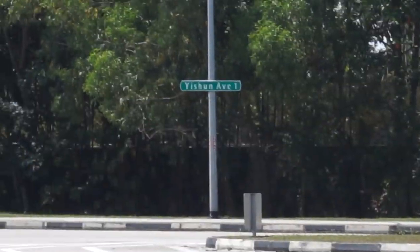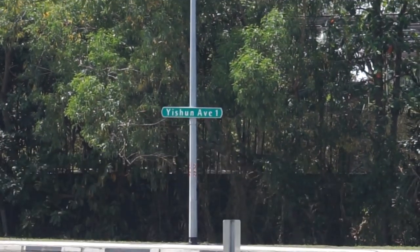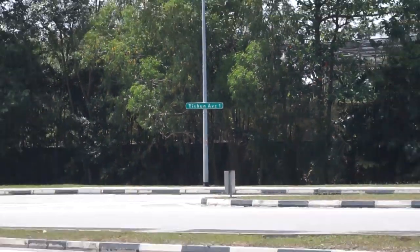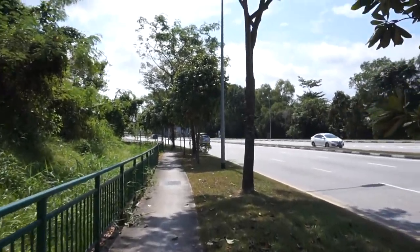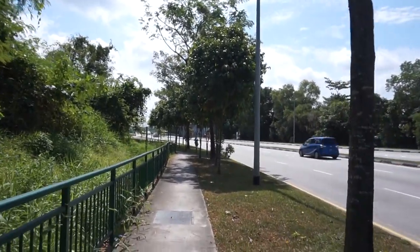Welcome to another adventure with Getting Lost. We are here at Yishun Avenue 1. What are we going to do here today? Your guess is as good as mine. Well, to find out, you just have to join me after the intro.